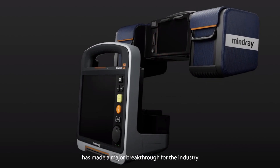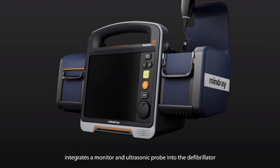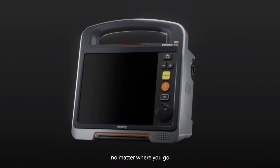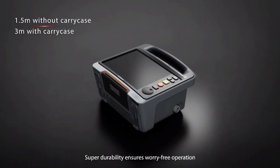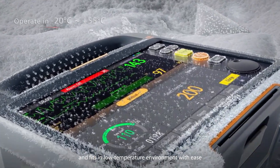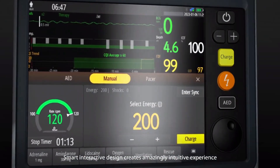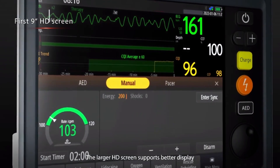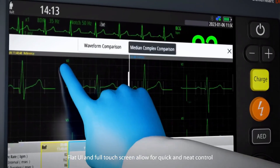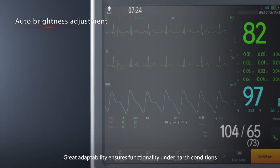Benhart DX: technology has reached a new pinnacle with Mindray's revolutionary Benhart DX. Monitor defibrillators and patient monitors are both compatible with the monitoring module integrated into it. Healthcare providers are able to better diagnose patients and administer appropriate therapy thanks to the device's remarkable diagnostic capabilities. Defibrillators can be more easily integrated into specialized systems thanks to its support for data transfer through the Mindray CMS and ePCR platforms.